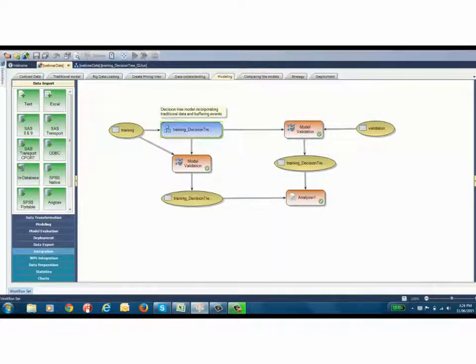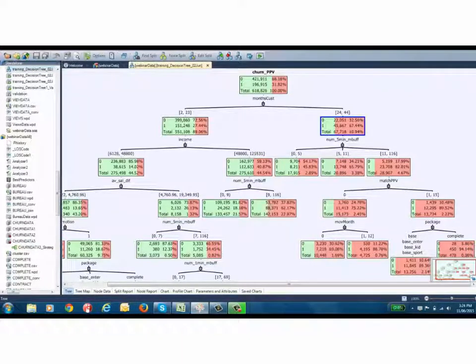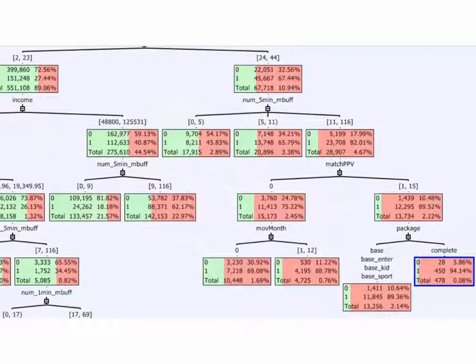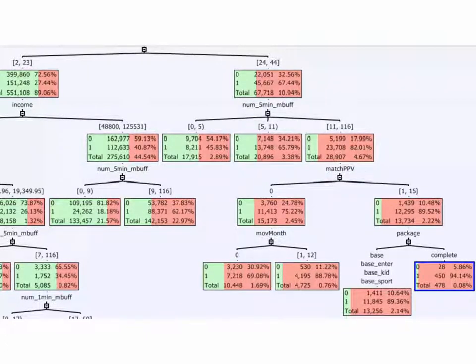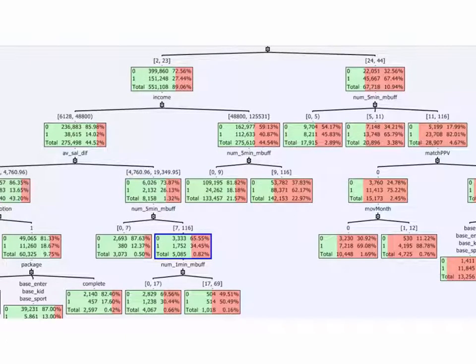Here we've built a second decision tree to predict pay-per-view churn. The churn rate is again 32% in the root node, and the length of time as a customer remains the most important predictor. But within customers who've been with the company for more than two years, the next most important predictor is the number of five-minute buffering events occurring within the middle of the program. Customers with more than 11 of these buffering events have churned at a much higher rate — there's a group with a 94% churn rate. These are customers who've been customers for more than two years, had more than 11 five-minute buffering events, used the sports pay-per-view products, and have the complete package. We can also see buffering events appearing at other places within the tree — five-minute buffering events in the center of the program and one-minute buffering events — indicating that the quality of program delivery is an important factor in predicting customer churn.